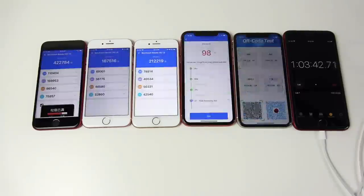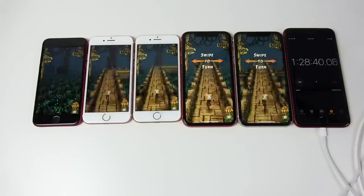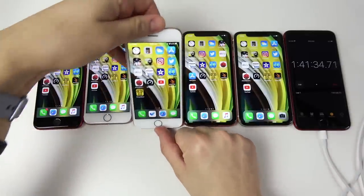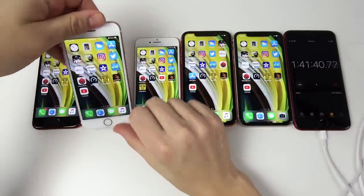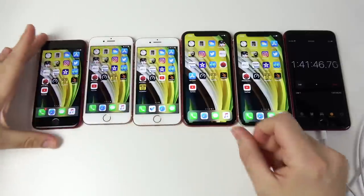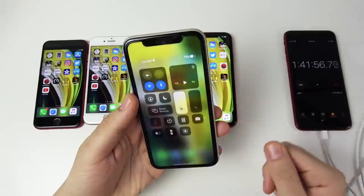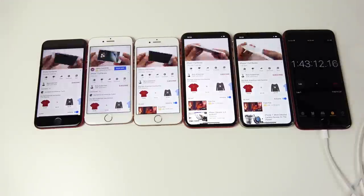Next I ran Geekbench, 3DMark, played PUBG, and ran other games on an endless loop to keep draining the batteries. After an hour and 41 minutes: SE 2020 at 63%, iPhone 8 at 63%, iPhone 7 at 60% — those three smaller iPhones are draining similarly. The iPhone XR is at 65% and the iPhone 11 is around 70%, so the bigger phones are already showing better performance.